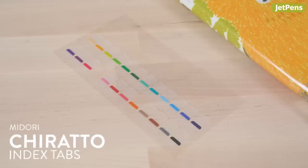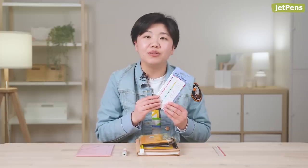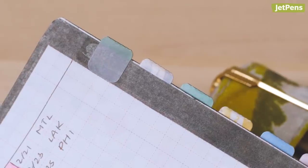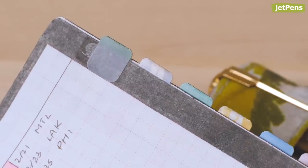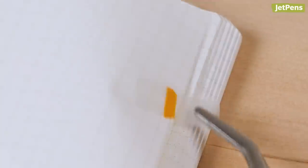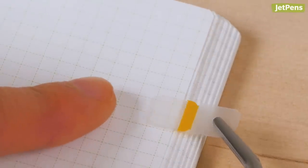Organizing my planner with Midori Chirato Index tabs has been a huge game-changer. I like these more than other index tabs because they're so easy to use. You don't have to worry about the tabs looking sloppy, because you can just line up the edge of the colored tab with the edge of the paper. And if you do make a mistake, the tabs are repositionable, so you can adjust them until they're lined up properly.